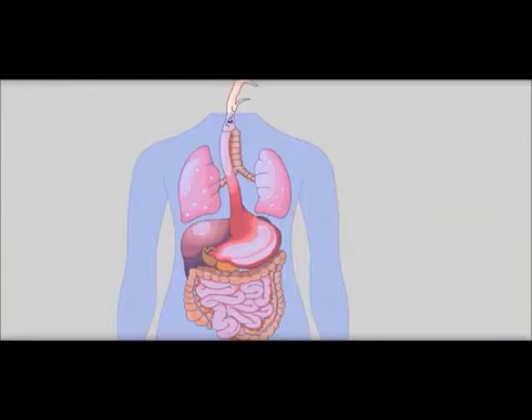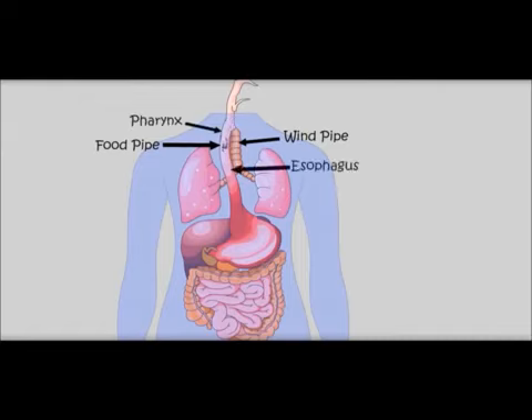Now there are two ways. One goes to the food pipe and the other goes to the windpipe. We are going to the food pipe. There is a wall called the pharynx. This food pipe is also called the esophagus.